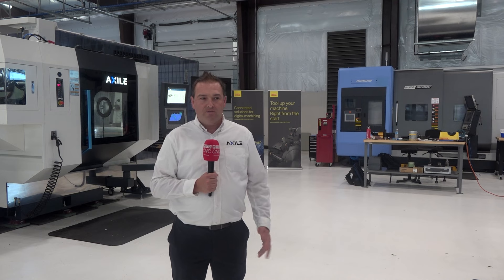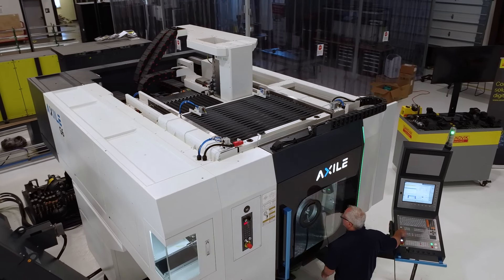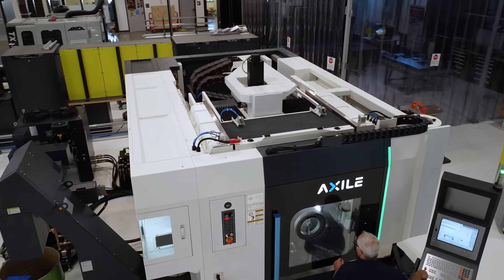So we came to visit and see what they're all about, and once we started seeing the technology all around and what they do for the local community and manufacturing community, we really wanted to be part of it.